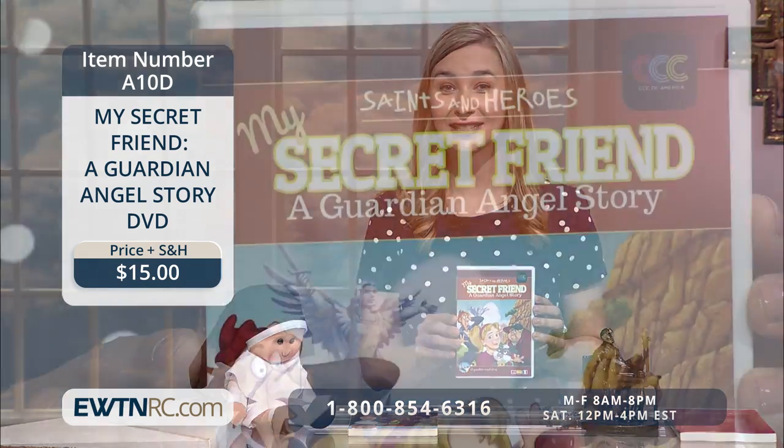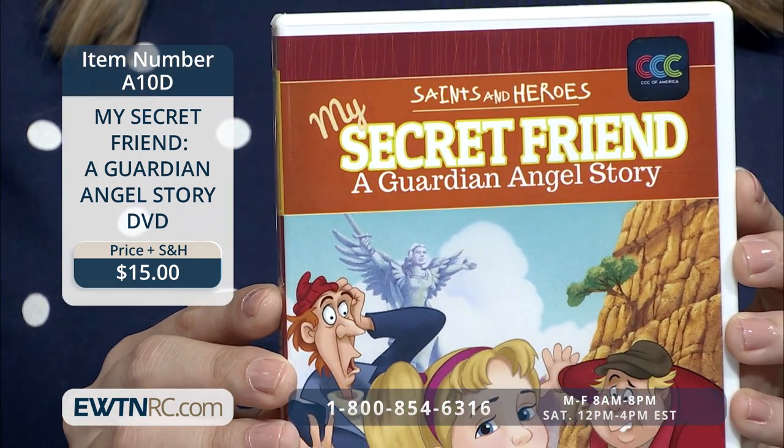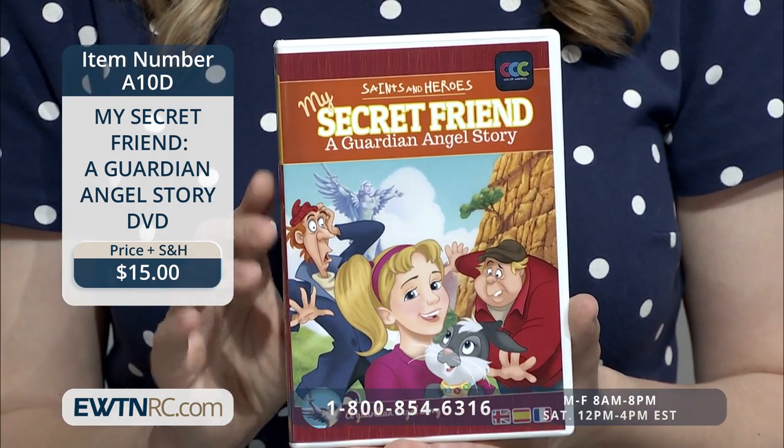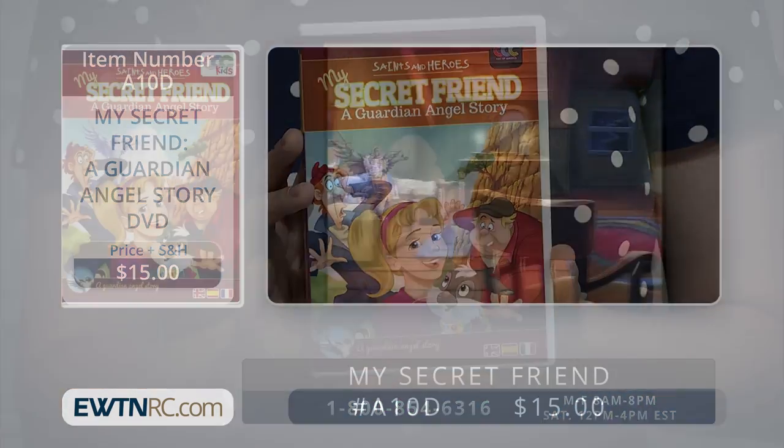EWTNRC.com has so many programs that are perfect for helping kids grow in the faith, and one of those is My Secret Friend, a Guardian Angel Story DVD. This animated children's program presents the story of a little girl and her guardian angel. Here's a clip of this program.